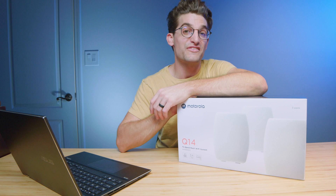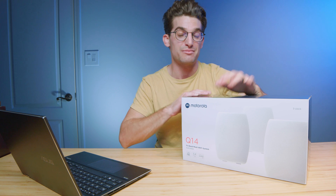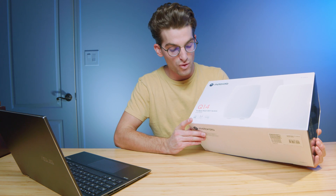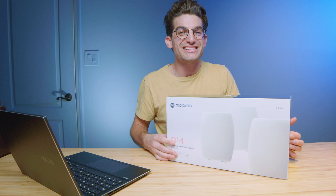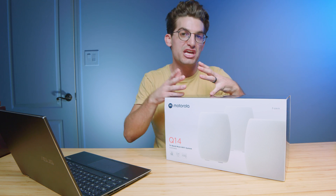Let's talk about the best way to improve the overall WiFi experience for any device within your home or office, and that is with a mesh WiFi system. I have the Motorola Q14 tri-band mesh WiFi system — this is a 6E system. The reason that the 6E system is important is the advancement in technology and the channels it provides.